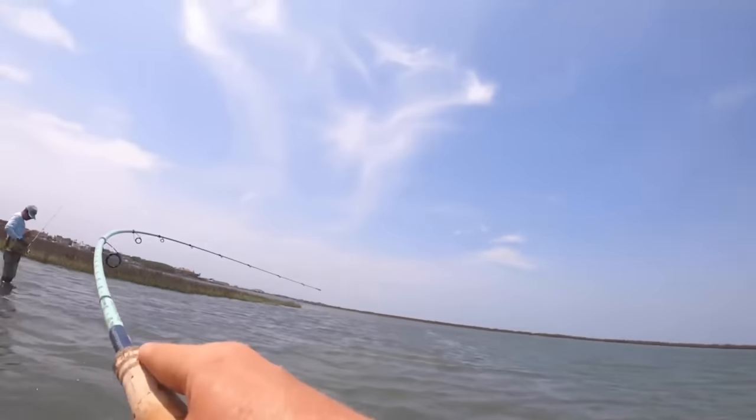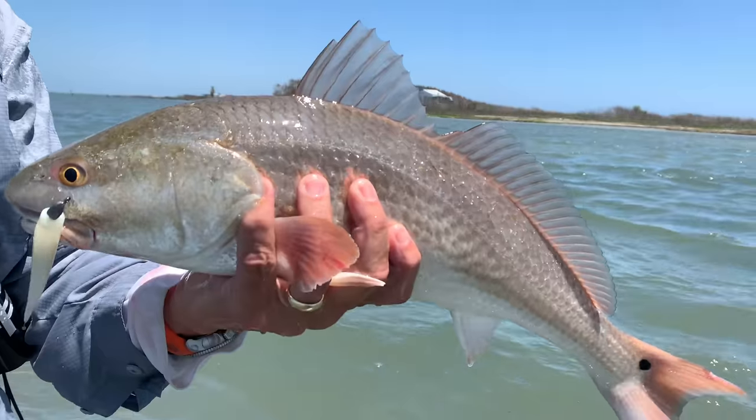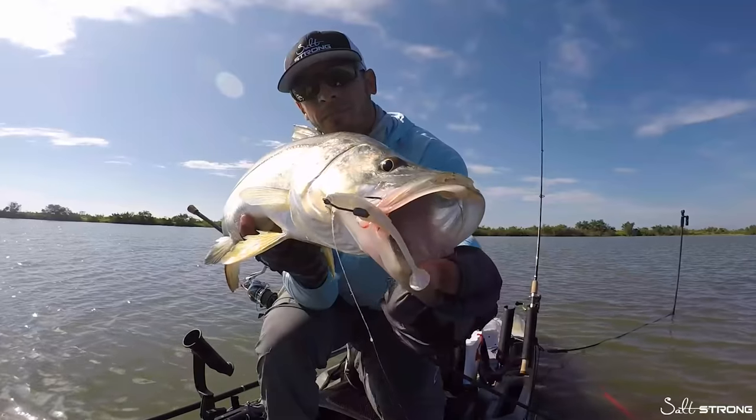What's going on Salt Strong Nation? Today I want to help add some clarification to the debate between paddle tails and jerk shads. These are two lures that perform amazingly for inshore fishing when you're targeting redfish, speckled trout, flounder, and even snook.